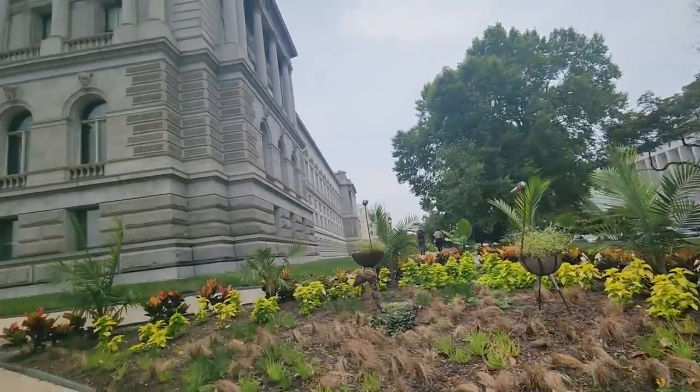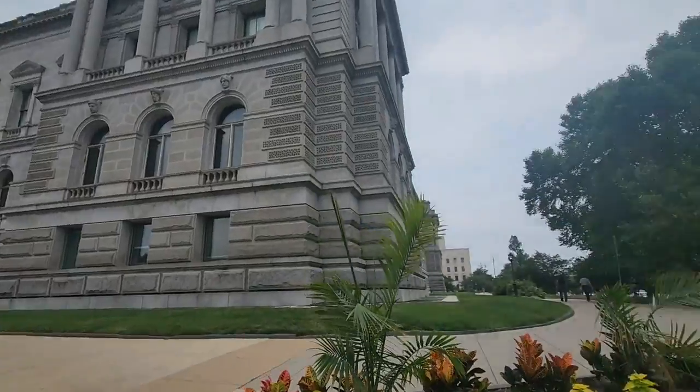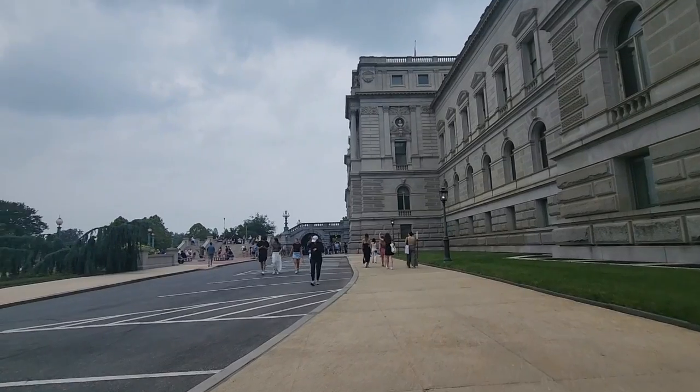But look how nice the building is. We have an ostrich. People are visiting here, obviously — not from here.